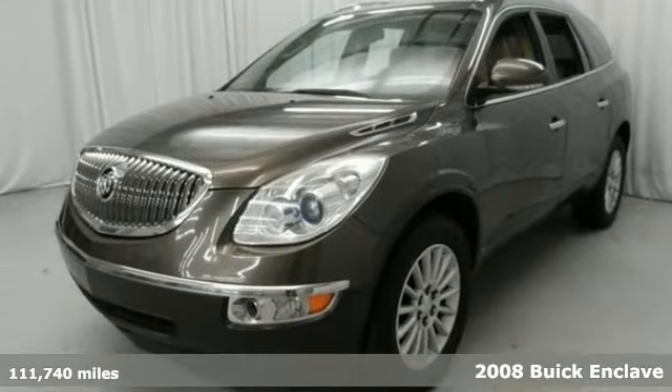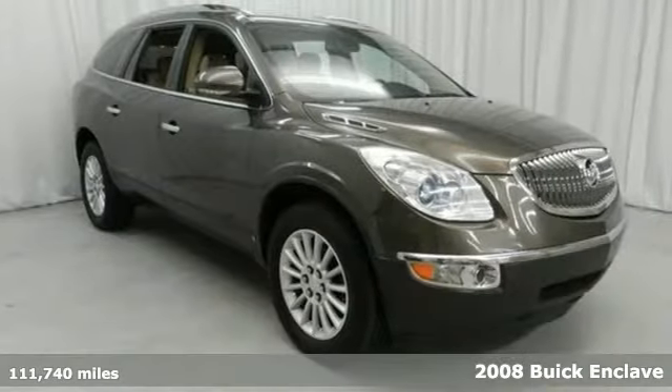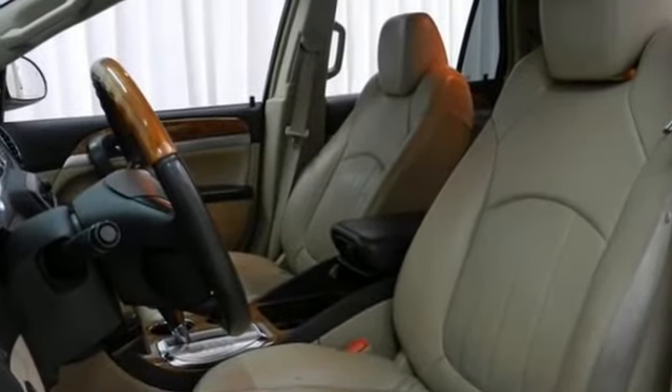Here's a 2008 Buick Enclave. This roomy and refined Enclave is loaded with standard amenities including remote power door locks, OnStar, Xenon headlights, and a premium audio system with MP3 input and steering wheel controls.